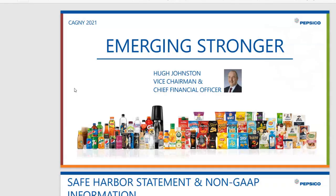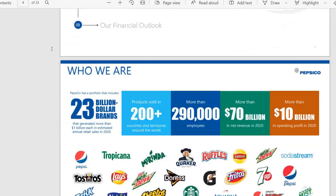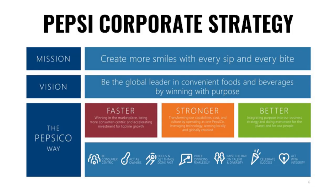Right now I'm showing you an example of Pepsi's strategy. As you can see, Pepsi has a pretty clear framework. It starts with a mission — create more smiles with every sip and every bite — comes with a vision — be the global leader in convenient foods and beverages by winning with purpose — and then it has the PepsiCo way, which will be rolled out to the entire organization: Faster, Stronger, Better.